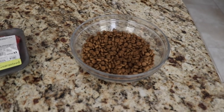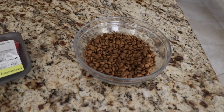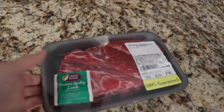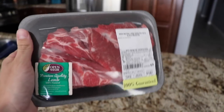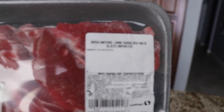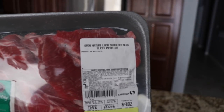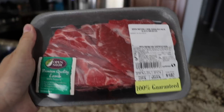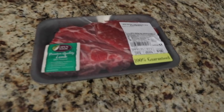So this is just their regular doggy kibble that they have two times a day. And then today this is going to be their first try at raw meat. It's lamb shoulder neck slices. So they're going to have a little bit of lamb today and hopefully they like it.